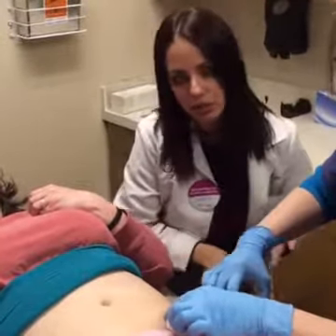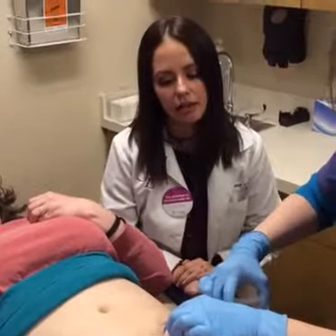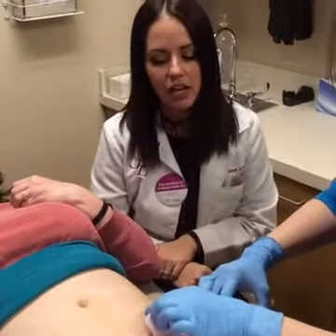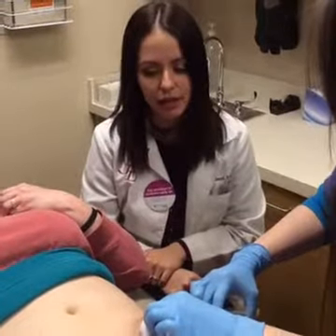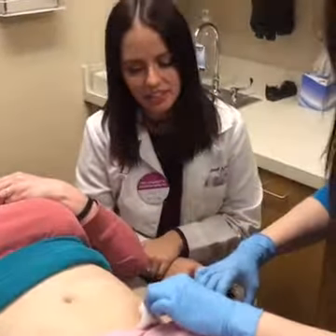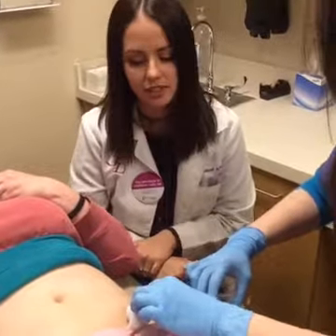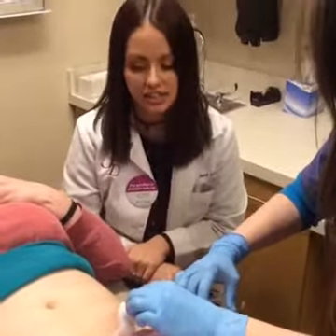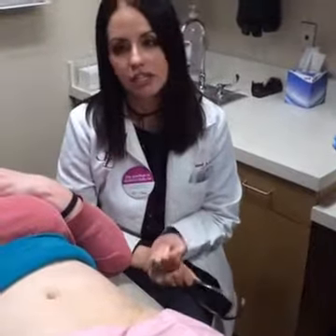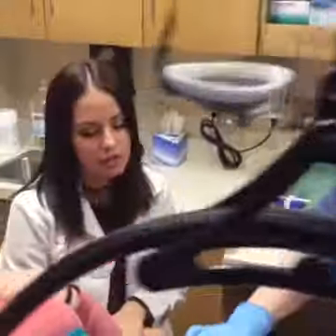She's feeling the numbing right now, but when we start lasering it'll be much easier because she's numb. There's really no downtime with it — it's pretty easy. Another thing I didn't mention: we would not want to laser you when you're tan, and we wouldn't want you getting a lot of sun exposure because that can cause scarring and discoloration. We ask you to be your natural color when we laser you.